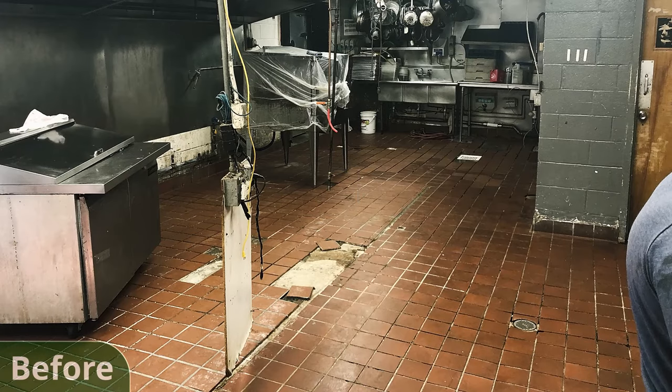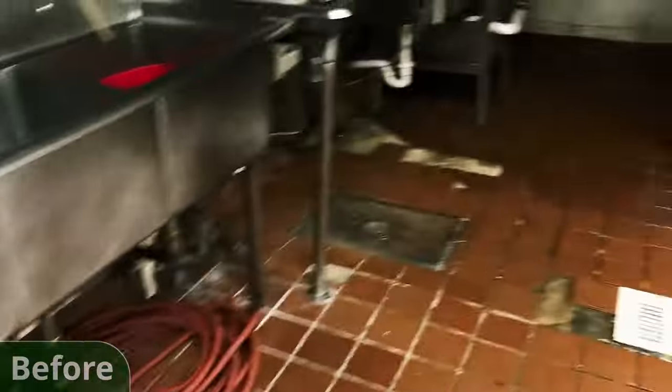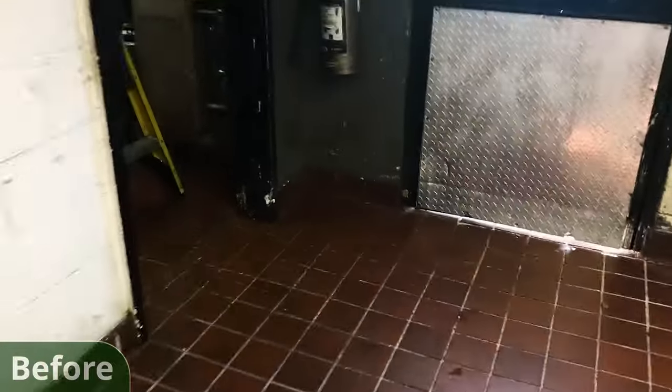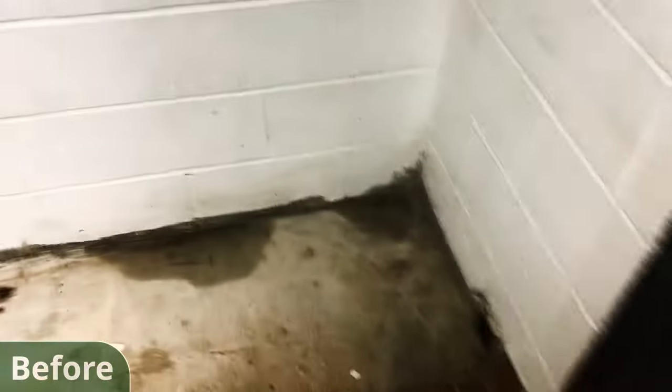This diner called us in to replace their tile flooring. For a modern kitchen, a tile floor just does not work. While it used to be the preferred flooring due to its relatively strong chemical resistance and cleanability at the time, it has since been outclassed by epoxy flooring. The elimination of grout lines and the addition of a cove base makes epoxy flooring the perfect replacement for any kitchen. Another benefit for this diner is that our team was able to install their new epoxy flooring at an incredibly economical price point.